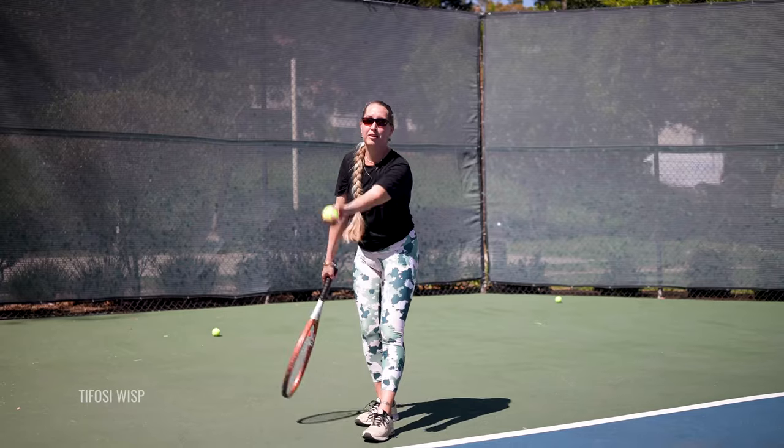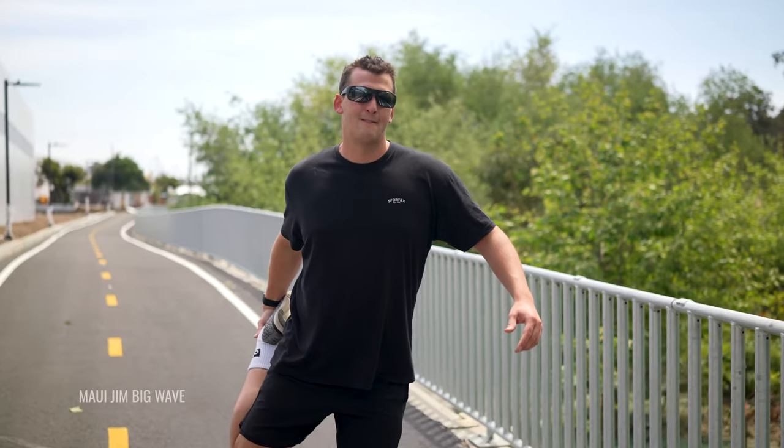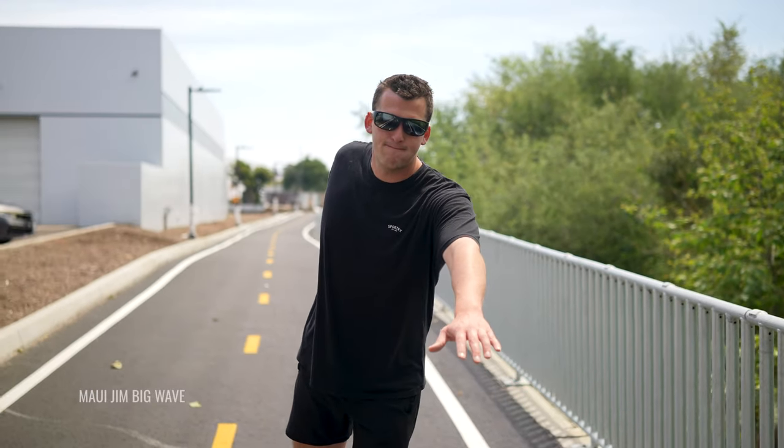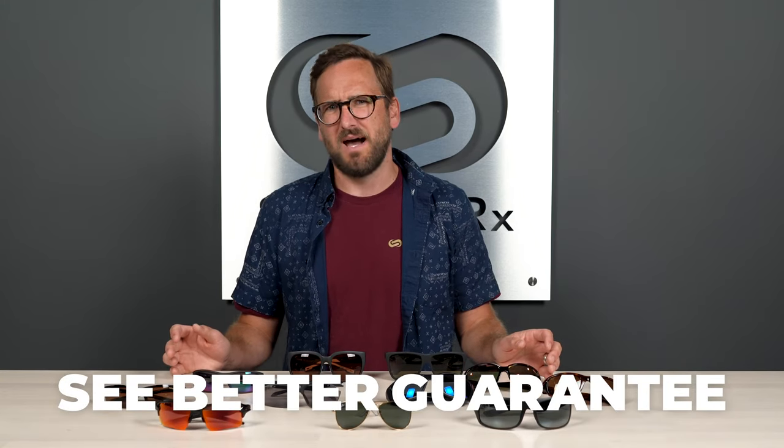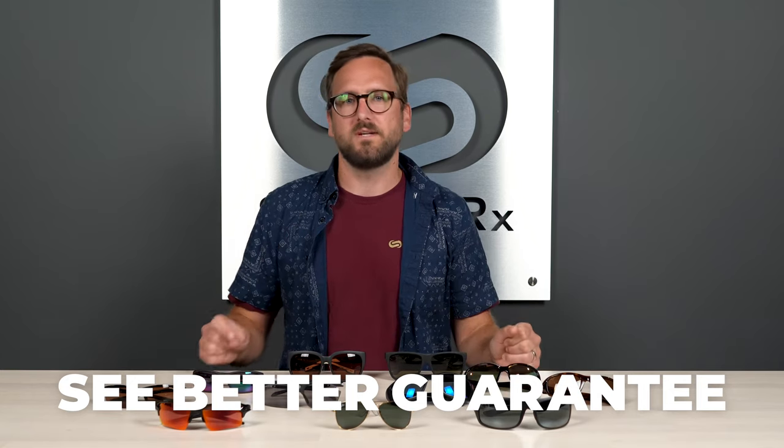So that wraps up our size guide. I hope you have a lot more confidence now and at least an understanding of a better way to look at sizing. It is very possible to know with a good level of confidence how a frame is going to fit your face. Of course nothing is perfect, so don't forget about our see-better guarantee — it really gives you peace of mind. And for the most peace of mind possible, our opticians are always available: trained, experienced, and very friendly.